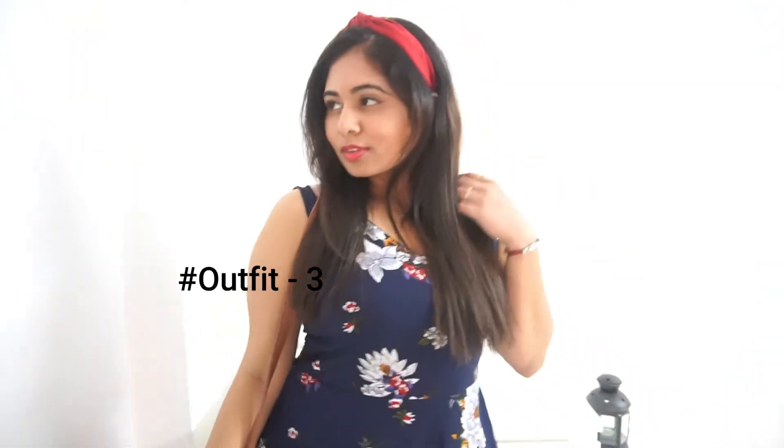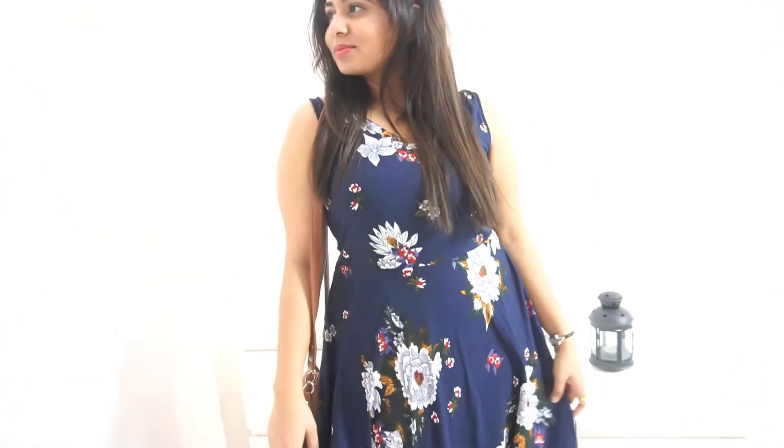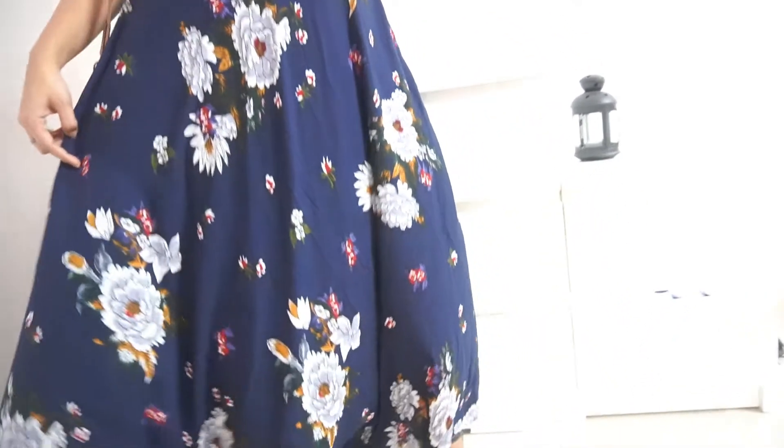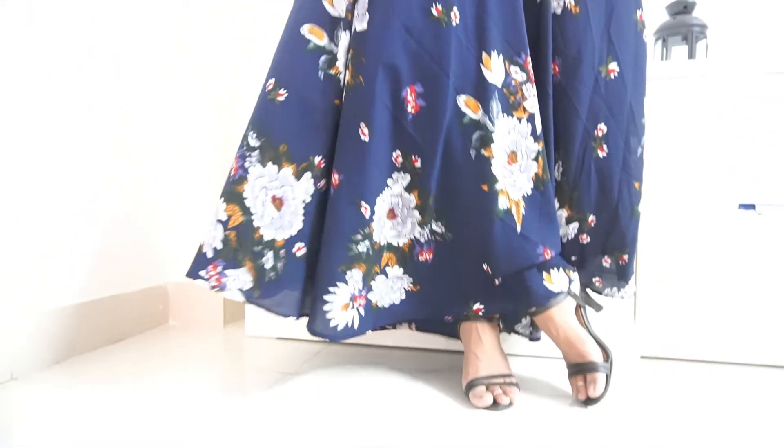There are days when you want a more comfortable and effortless look — this is one such look. A sleeveless maxi dress, comfortable and outgoing. It is also an amazing outfit for ladies who want to hide some extra flab around their belly, as it is flowy and takes the eyes away from the problem areas.